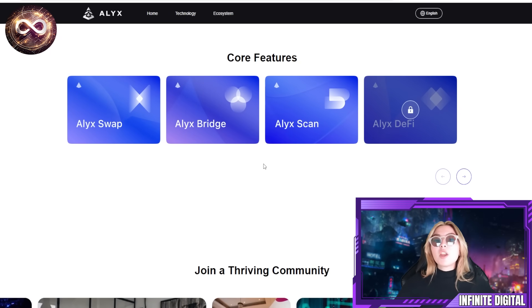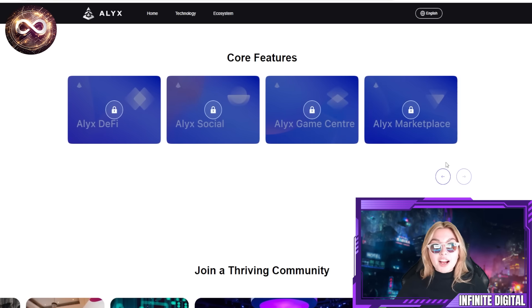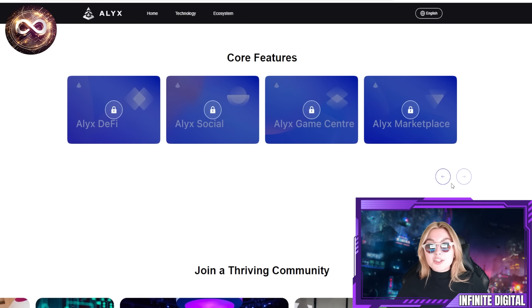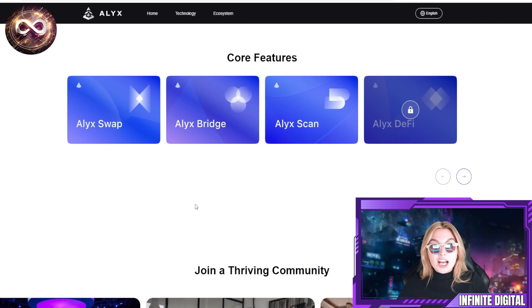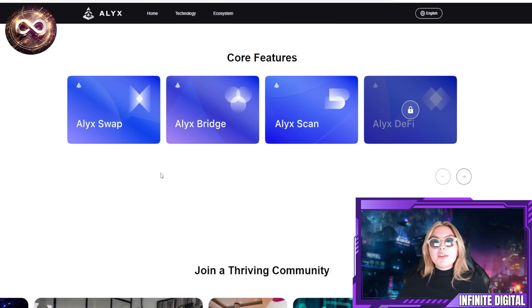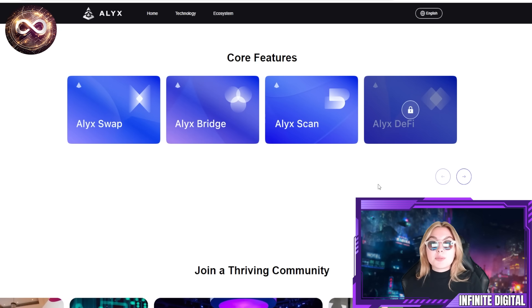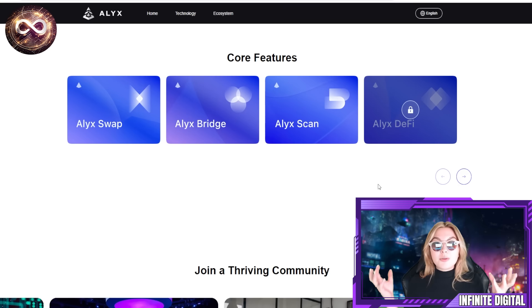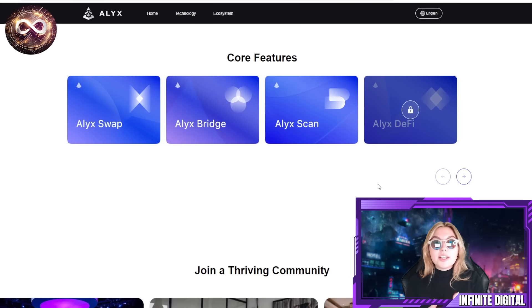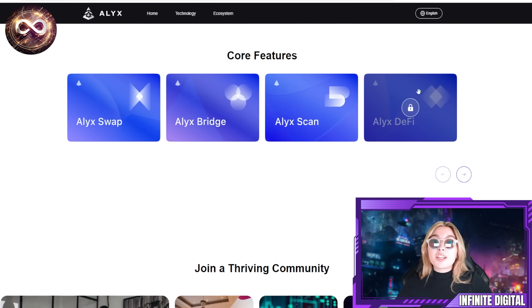The core features of the project include: Elix Swap, the Bridge, the Scan, DeFi, Social, Game Center, and Marketplace. Some of these are coming out a bit later, but definitely go and check all of these out. I haven't seen all of these combined in one project like this — they're integrating so many different factors to create a brilliant platform, and they are doing great so far.